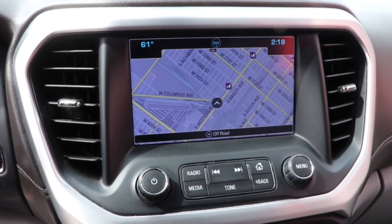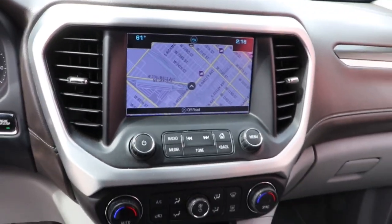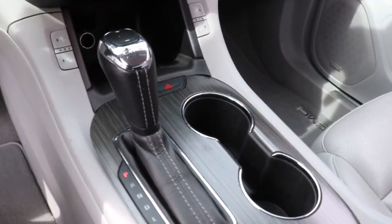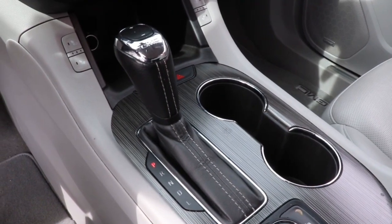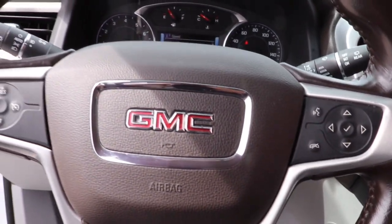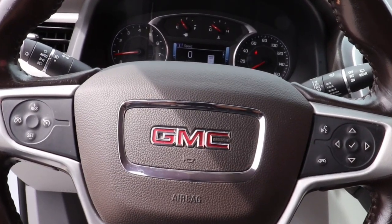The following are some of this vehicle's highlighted options: navigation system, keyless entry, heated driver's seat, power liftgate, fog lamps, electronic stability control, third row seat, intermittent wipers, universal garage door opener, trip computer.